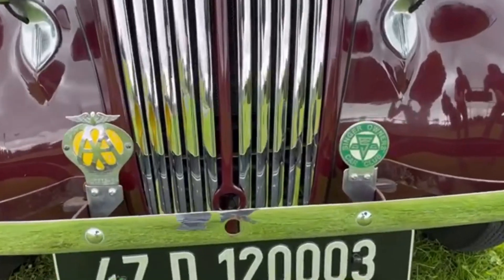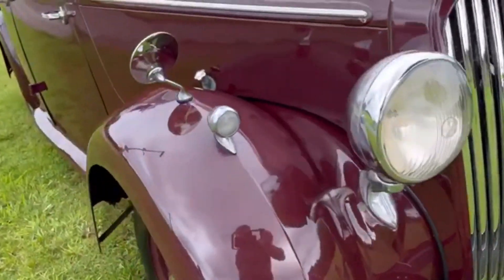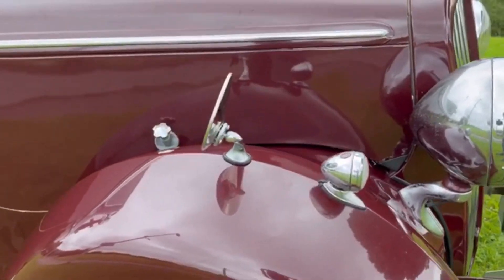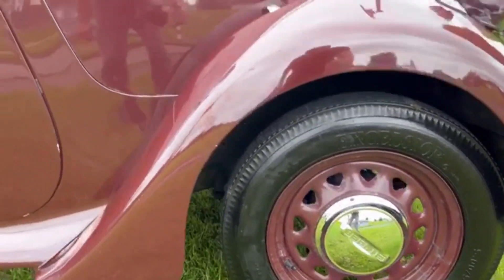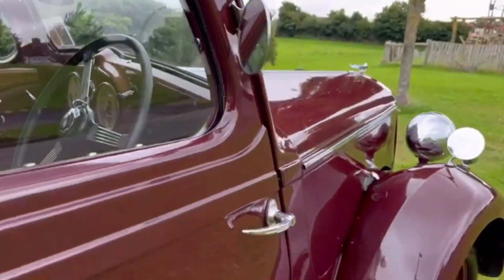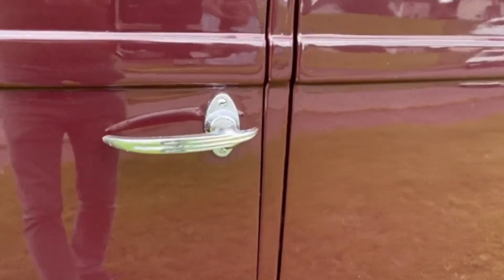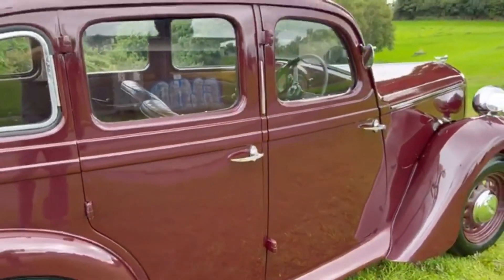Lovely waterfall grille with the badges — an old AA badge and Singer's owners club. Side lights here. Cross-ply tyres all around. Rear-view mirror fitted. Nice detailing on these handles. A pair of suicide doors, front and rear.